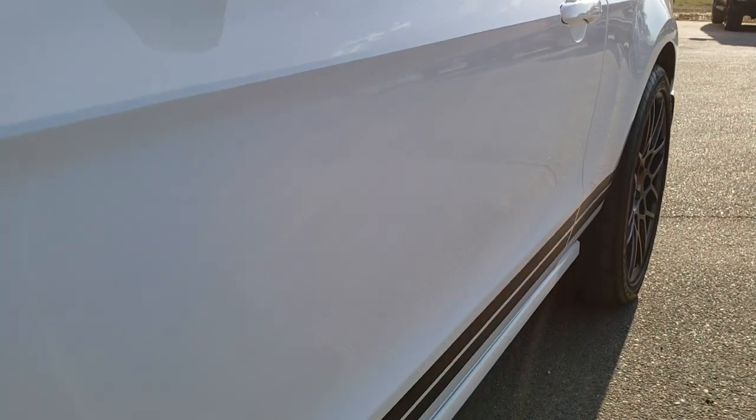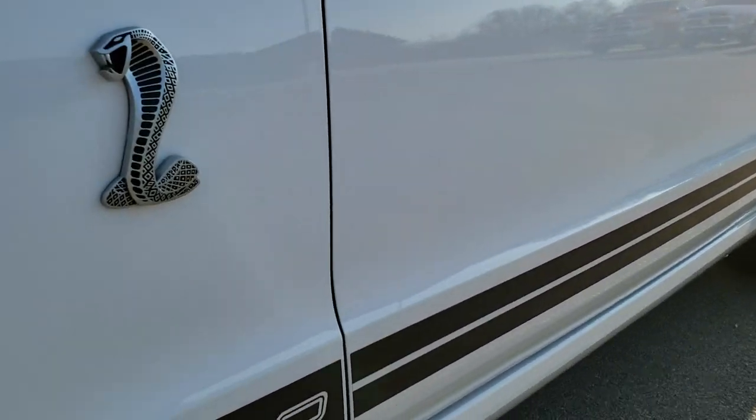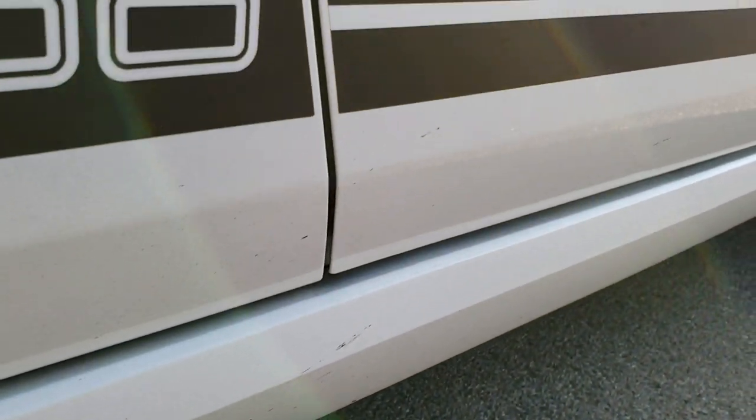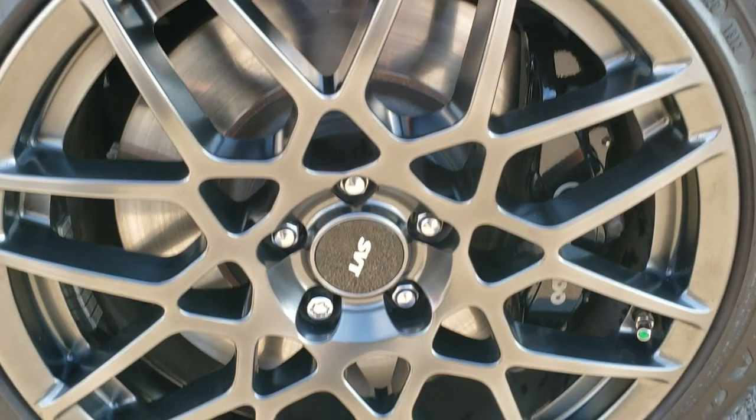This is definitely your best way to check out the vehicle without actually being here. And on these sports cars, you want to make sure that you know exactly what you're getting, especially on these collector pieces like this GT500.